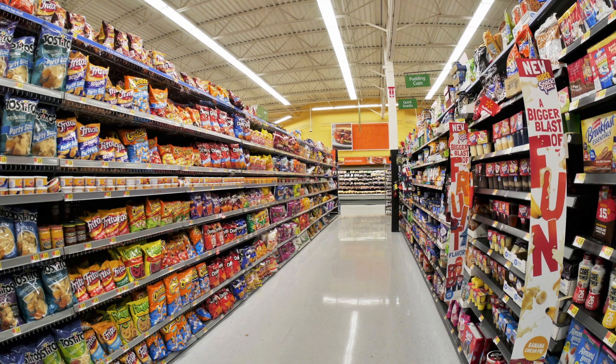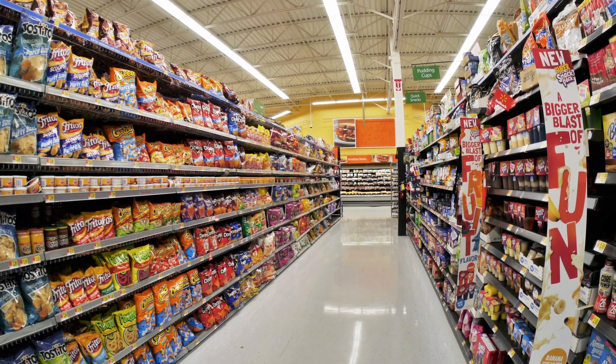Foods that fall into this ultra-processed category are things like chips, instant soups, cakes, chocolate, candies, energy drinks — things that are really far away from the original food that they started off as.